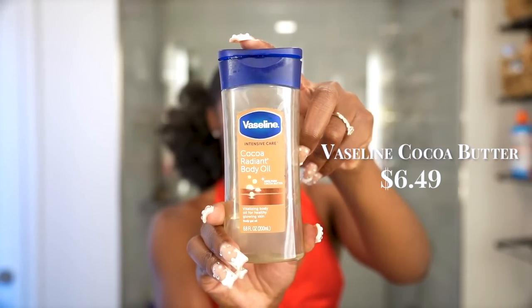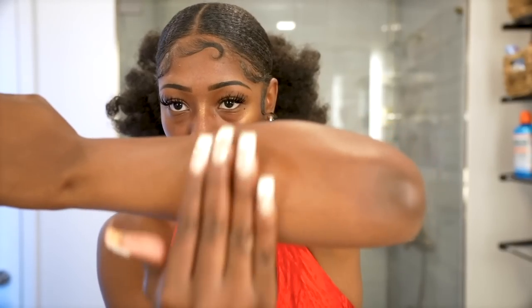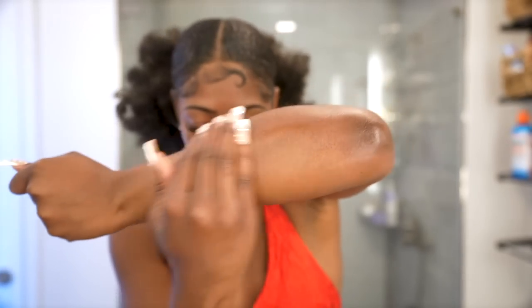Another glow option, though it does stain clothes, is the Vaseline Cocoa Radiant Body Oil. It's a Vitalizing Body Oil for Healthy Glowing Skin and it delivers. However, because it rubs off on clothes, I reserve it for beach or pool situations where skin is fully out. You're going to be glowing with it.